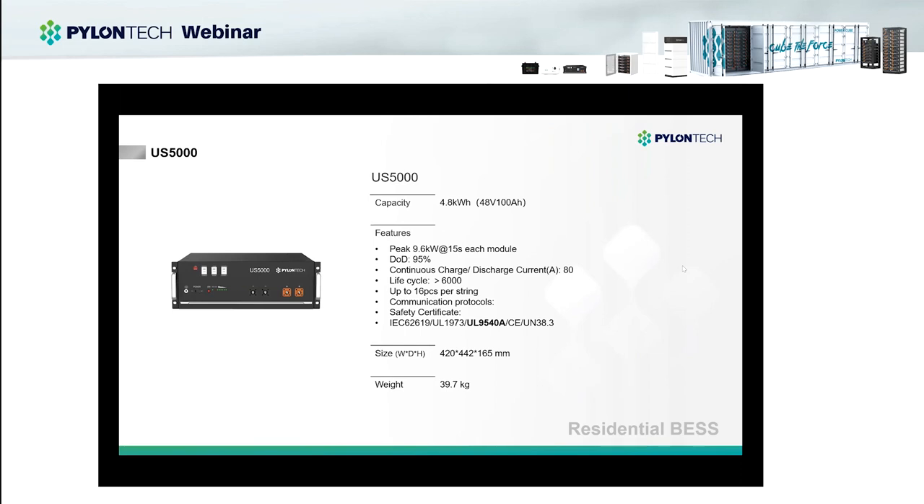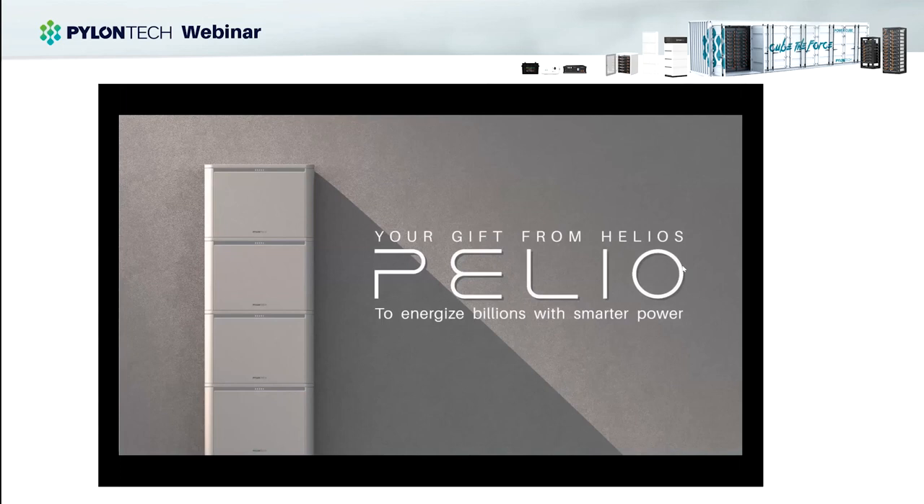The US5000 has similar features to the US3000C but is bigger — 4.8kWh, 48 volts, 100Ah. It also supports peak 9.6kW for 15 seconds. The continuous charge and discharge current is 0.8C, meaning it can support continuous discharging at 80 amps. We have all the certifications needed to sell these products around the world — IEC and UL, especially UL9540A — so we can also use these batteries in the US market. This is our new Paleo product released several months ago. You can see it has a stackable design with a smaller floor footprint and strong high power performance — it can operate up to 1C.